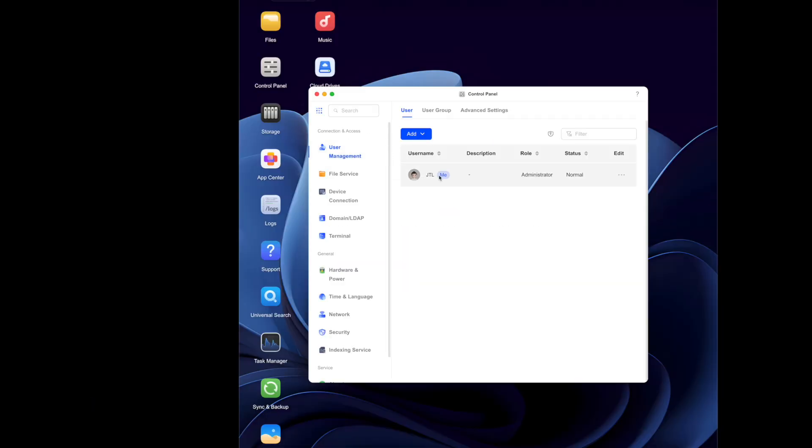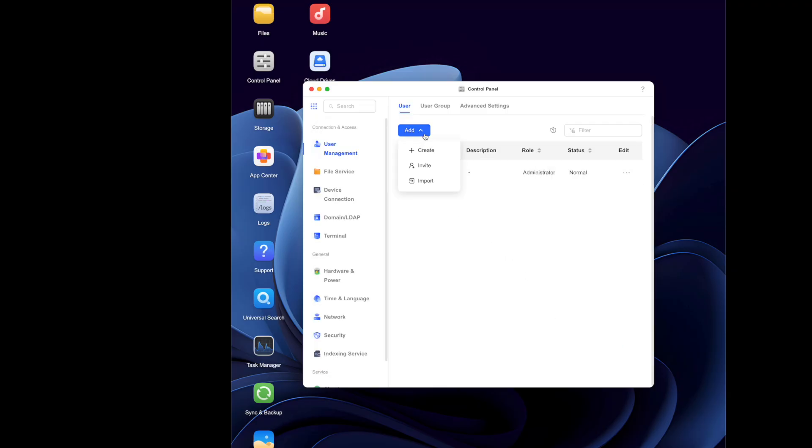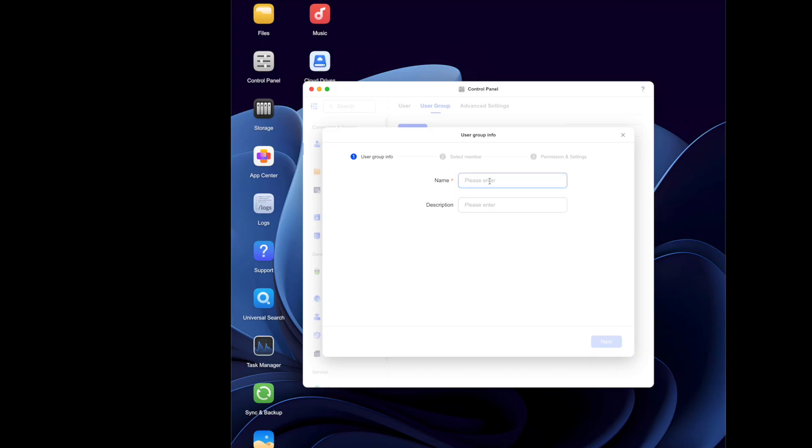You can also create different accounts for people in your house. If your significant other also has photos to back up, everybody can have their own account with a private folder, and you can share access rights as you choose. You can create accounts for your household or your team in a business setting. Everything can be kept private or you can share only specific things. It works like a cloud, but it's right there with you.